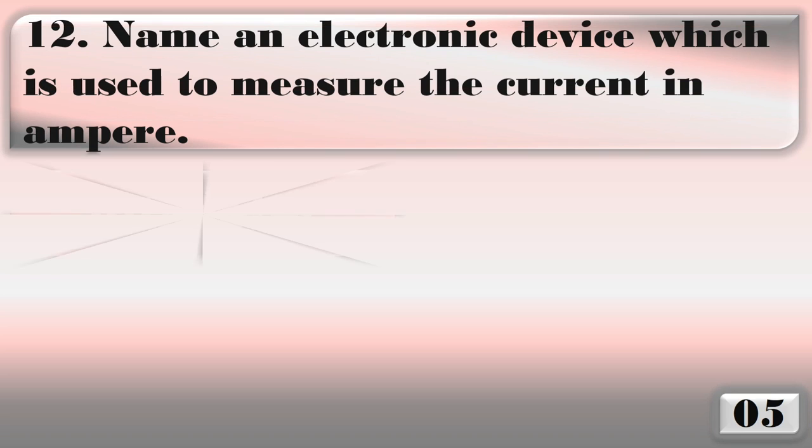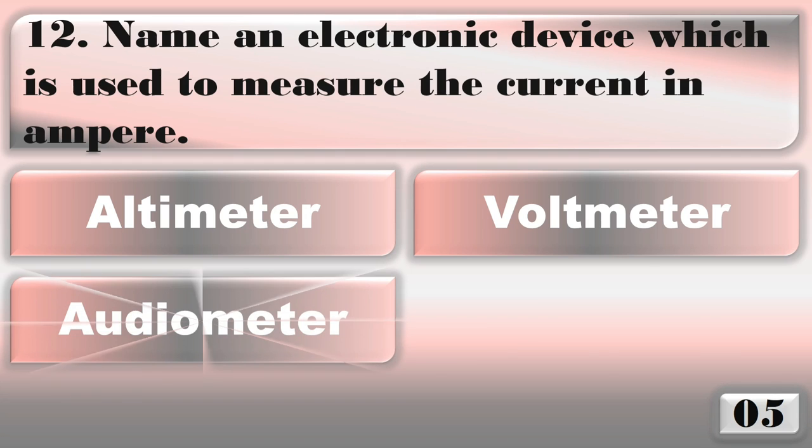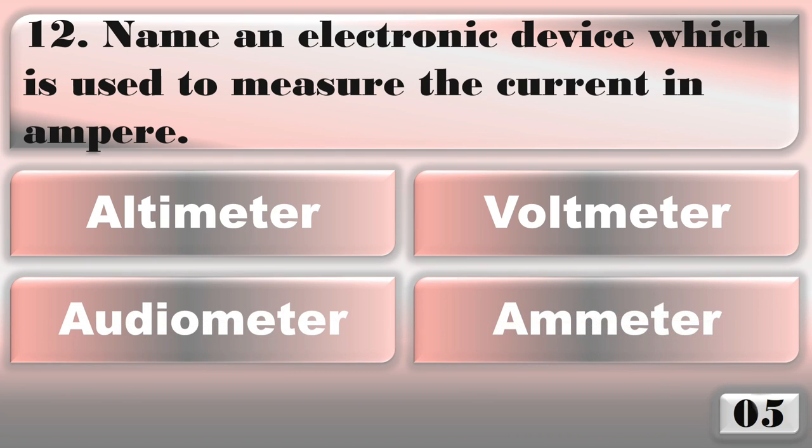Name an electronic device which is used to measure the current in amperes. The right answer is ammeter.